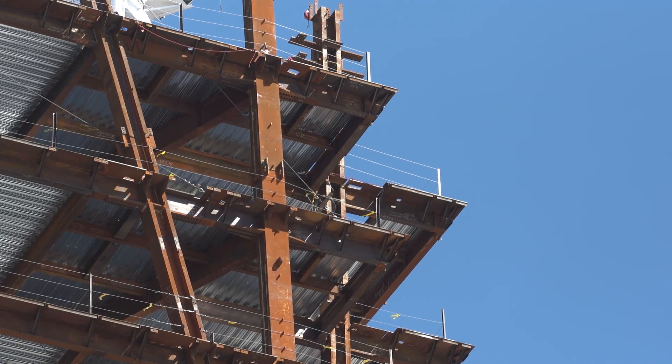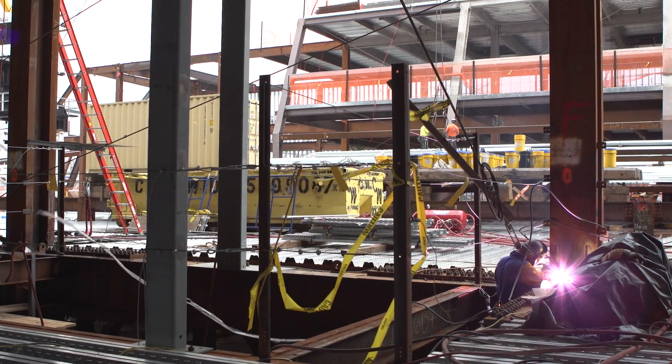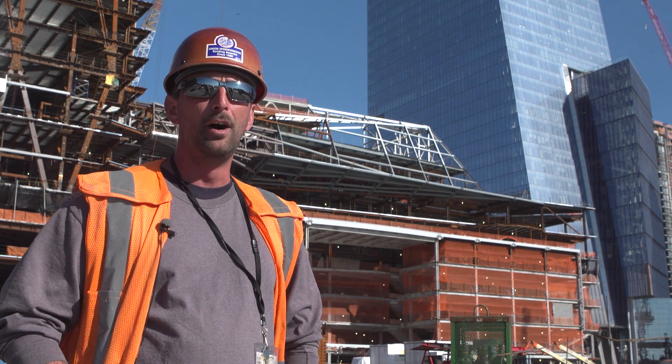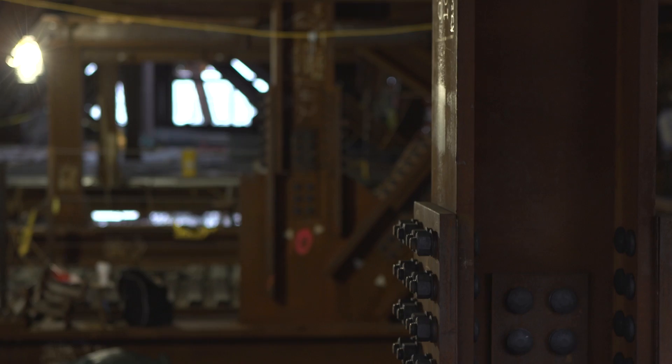Some can take two days to finish a weld, some can take a day — it depends on the thickness and how big the weld is. The welds here in Tower E were 48 inches long, six inches thick. It was quite a lot of welding here in Tower E.